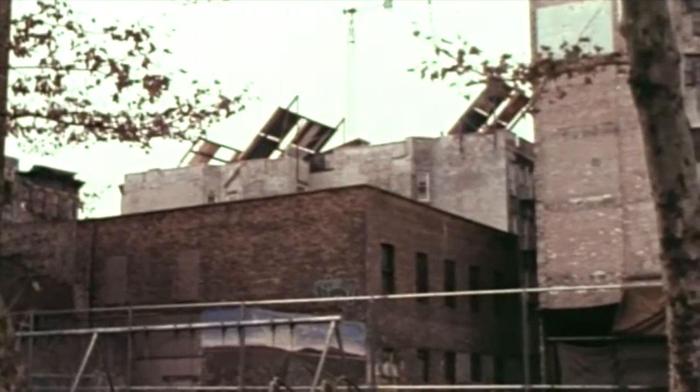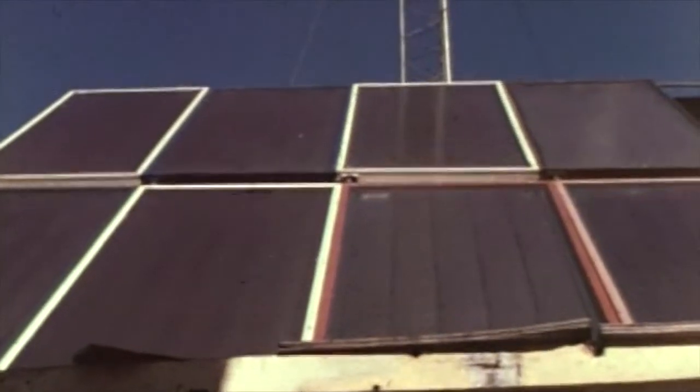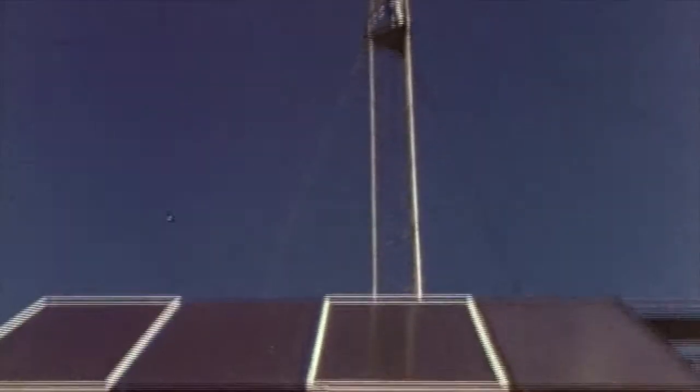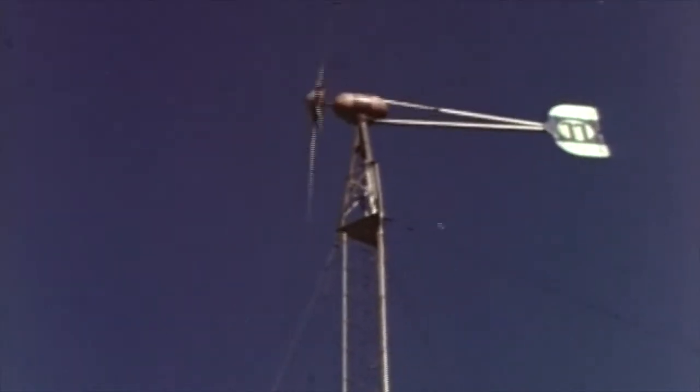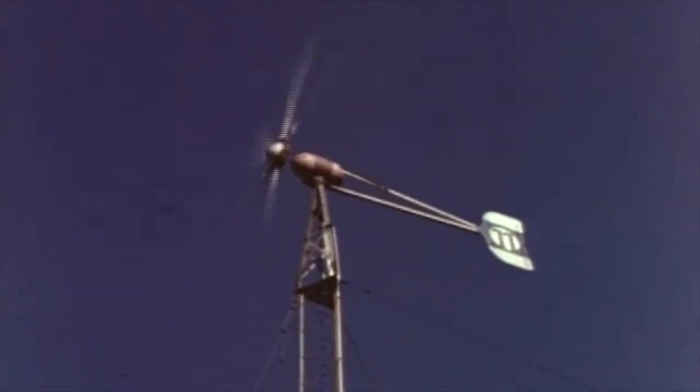The windmill has given us a new sense of pride, because it was the unemployed and unskilled people of the neighborhood that put this 37-foot tower into the air. The windmill itself has grown to be a symbol of self-help.